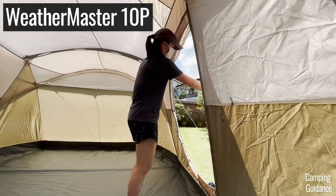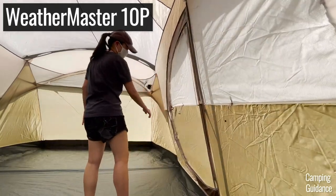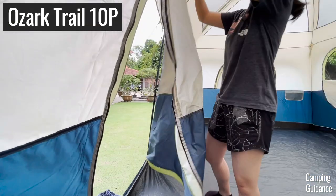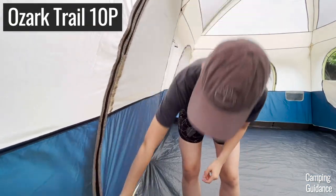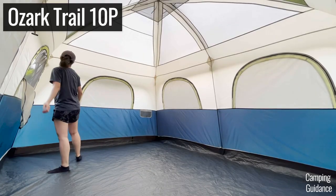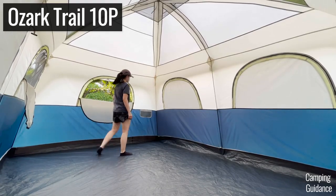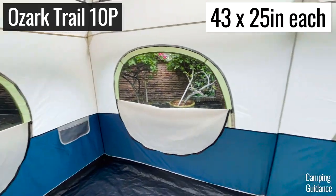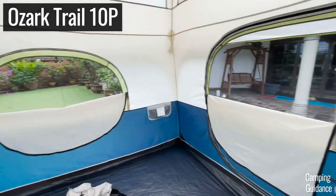So overall, very user-friendly. In contrast, my Ozark Trail 10-person tent has only one door at the front of the tent. And Ozark Trail doesn't have the super cool hinged door feature that Coleman has. The number of windows and the size of the windows in Ozark Trail tents is also lacking when compared to Coleman tents.